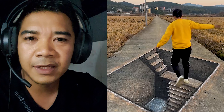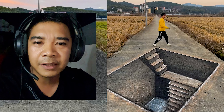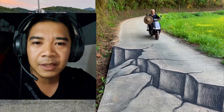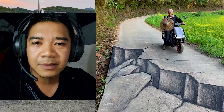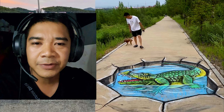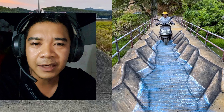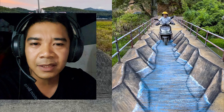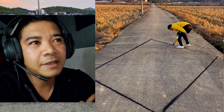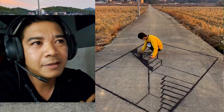Hi guys, welcome to my channel. Today I collect videos about 3D artwork and 3D anime painting on the road, using charcoal and chalk. I want to say thank you to all my friends, and in this video I shout out to Linda.